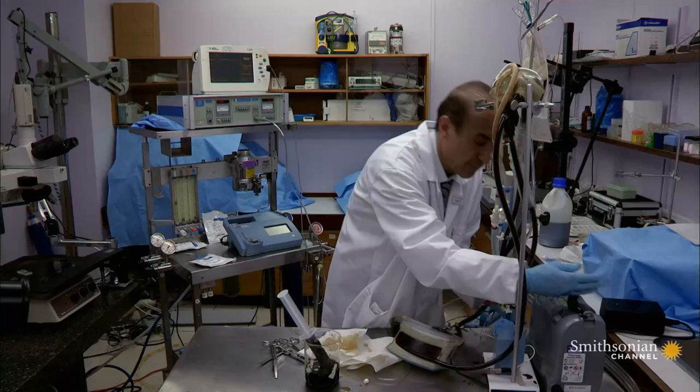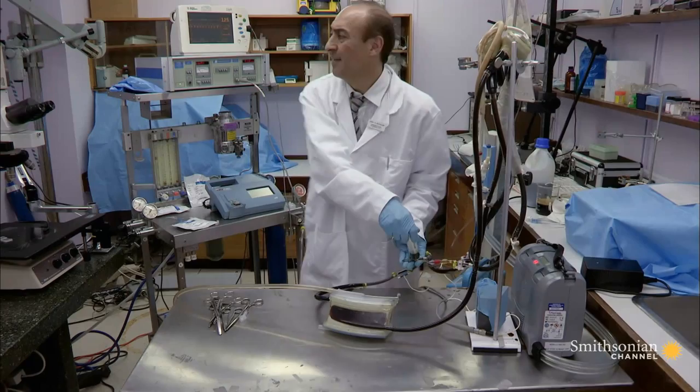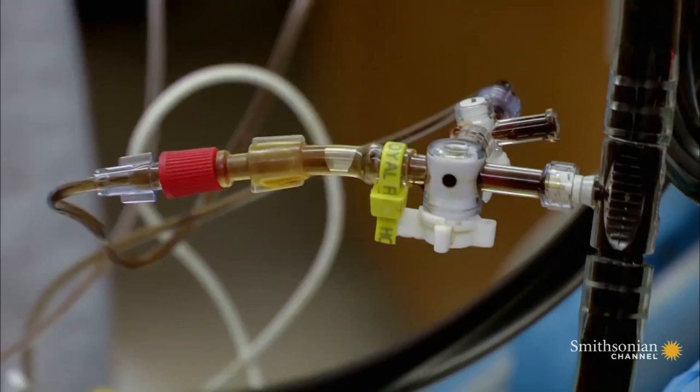A month in, work is beginning on the bionic man's inner organs. Professor Sifalian has assembled some of the most innovative organ replacements from around the world, and he's trying to combine them into a functioning circulatory system.